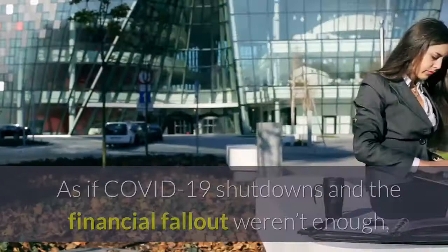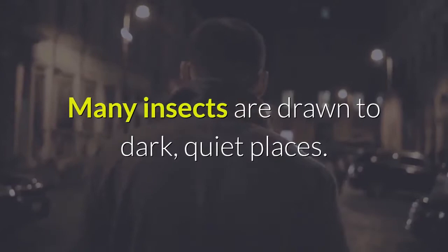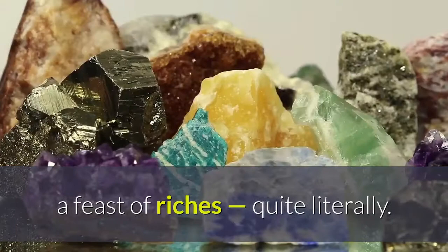As if COVID-19 shutdowns and the financial fallout weren't enough, a noticeable uptick in unwanted pests, including insects and rodents, afflicted museums globally during the pandemic. Many insects are drawn to dark, quiet places. Empty museum galleries provided ideal environments — a feast of riches, quite literally.